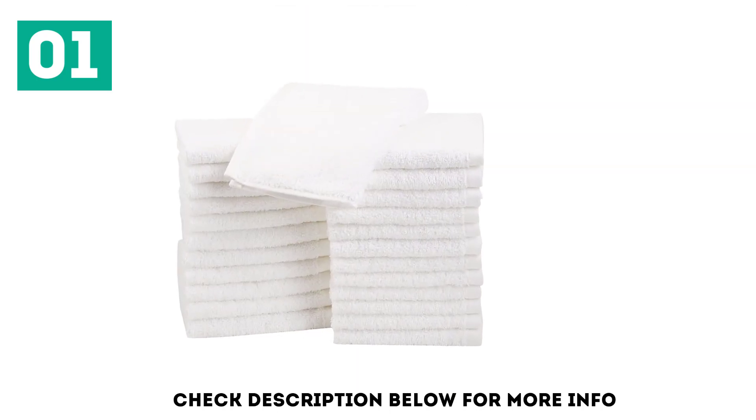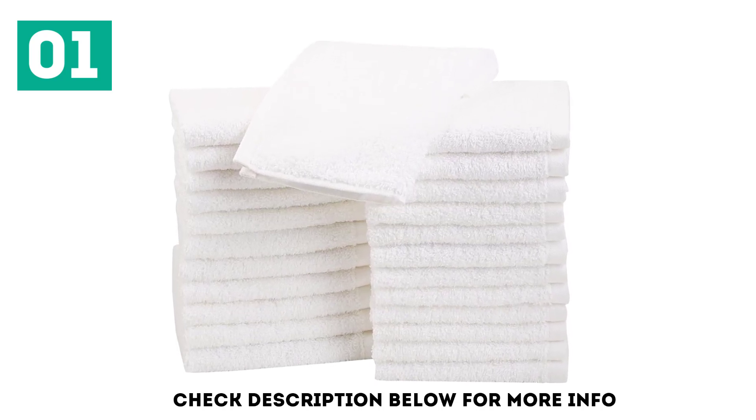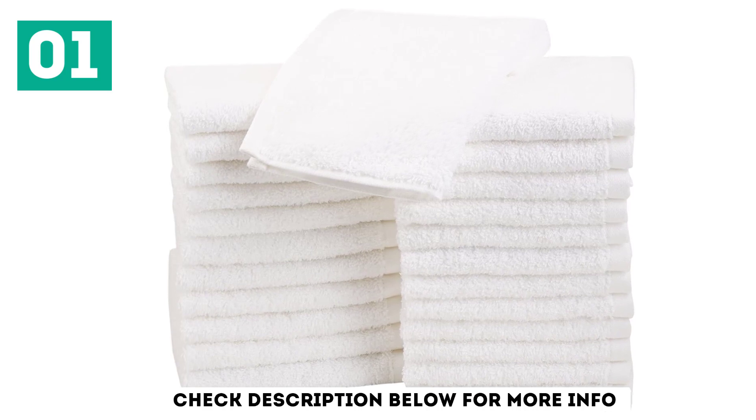They're soft enough to use on your face but strong enough to handle light general house cleaning tasks. Made from 100% cotton, they're spun in a lubed terry design for strength and enhanced absorption.